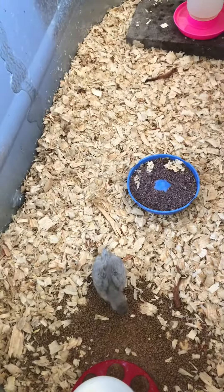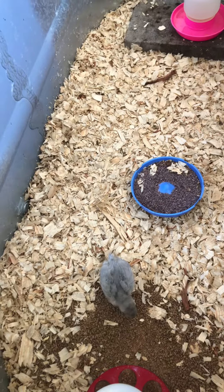So today we got two Silkies to come live with it, and Silkies are super cute. So we're going to open up the box and put them in. Here we go.